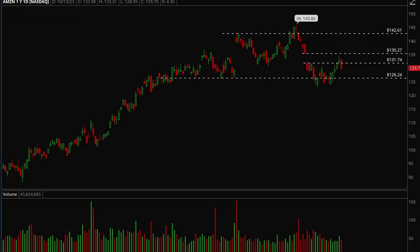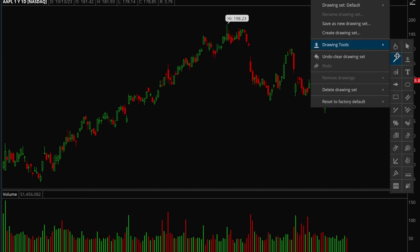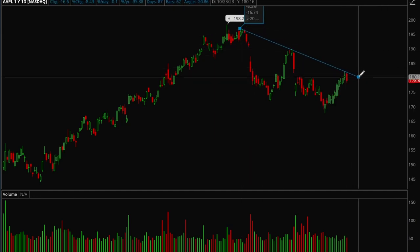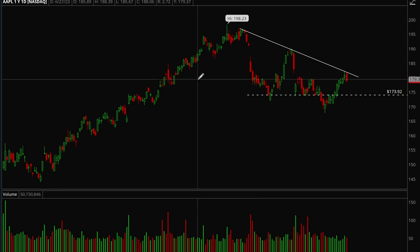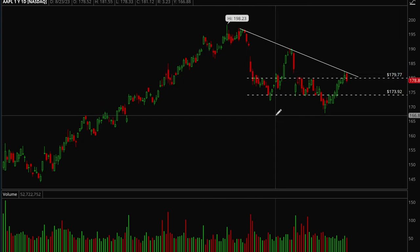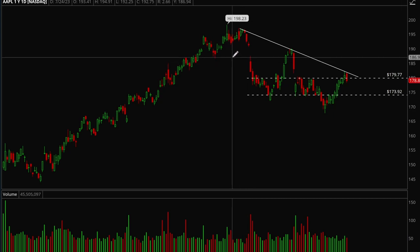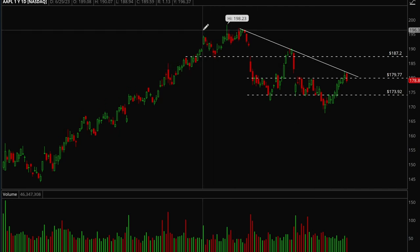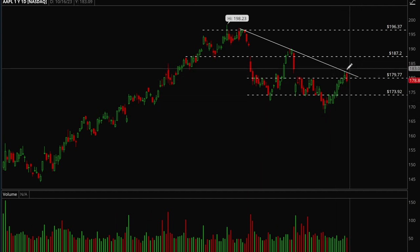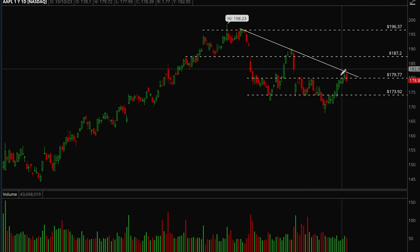Next up, Apple. Apple definitely has some trendline resistance and support levels. Apple tried to break out at the trendline — it touched it and then rejected. But if it can consolidate and hold above that 180 level, this would be bullish action.